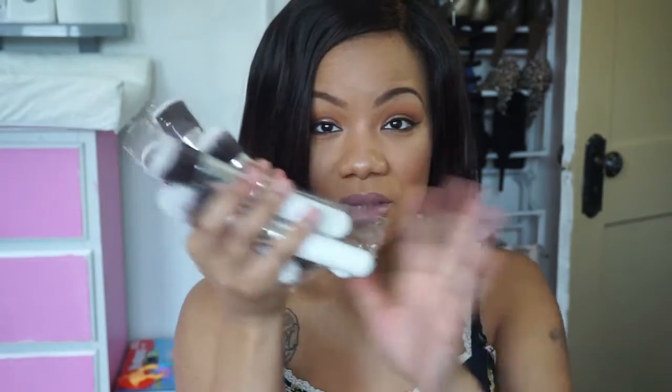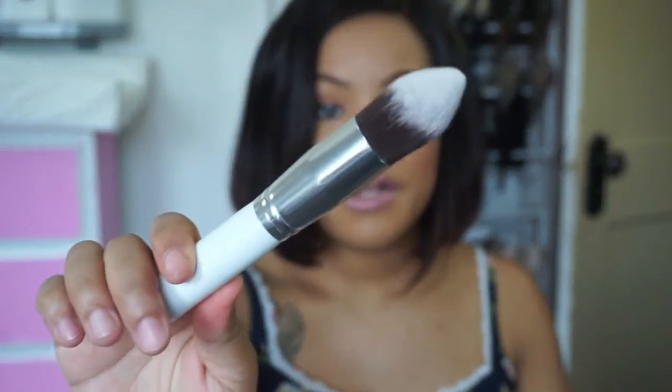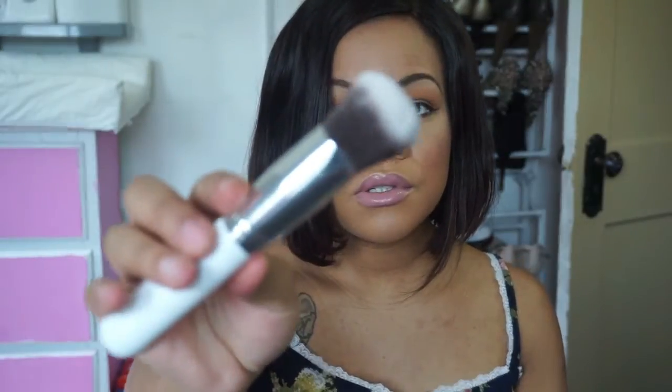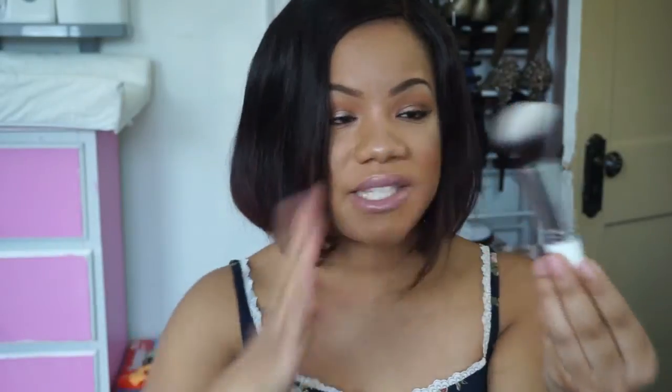It is a 10-piece brush set and it looks like this. These are kabuki brushes — it comes with five face brushes. It comes with a tapered face brush, and they're super duper soft. It also comes with a tapered face kabuki brush, an angled kabuki brush, a round kabuki brush, a flat kabuki brush, and then one that's like a round angled brush — it looks great for getting around the nose and places like that on your face.